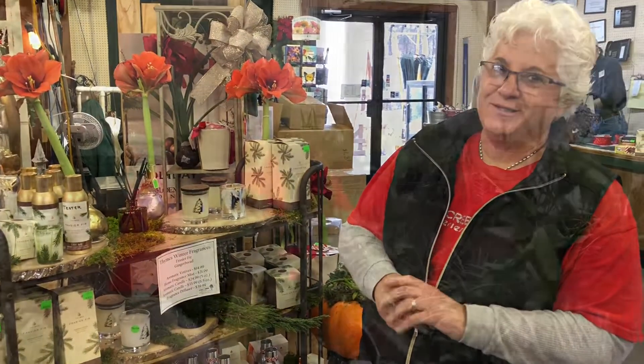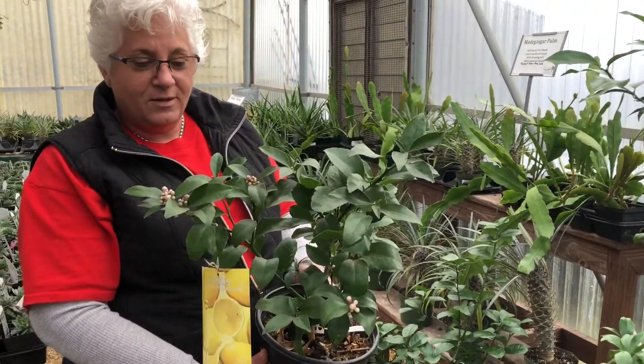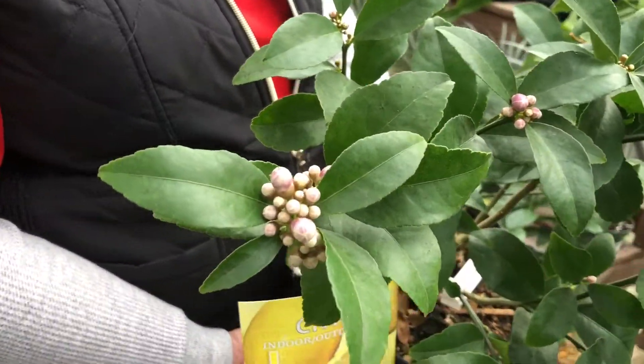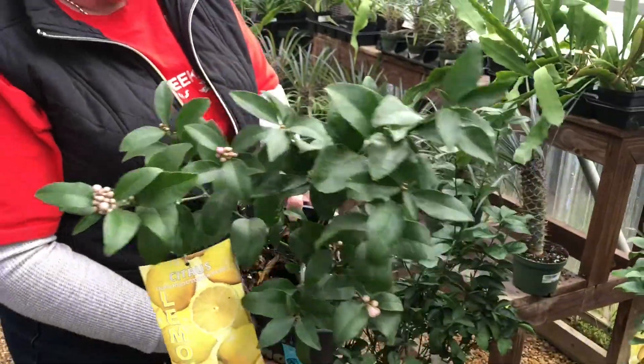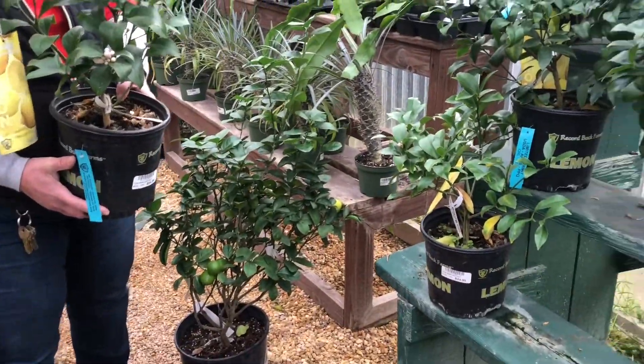A nice citrus tree is a great gift. I have a lemon in my hand — it's getting ready to bloom and smells wonderful when it's blooming. We've also got lime, oranges, kumquats, and satsumas.